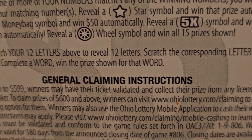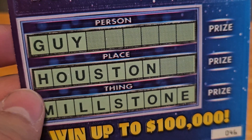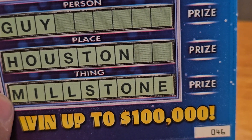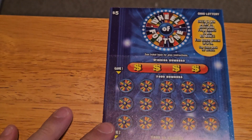Get the wheel and win all 15 — okay, that's game one. Game two: our letters must match the letters down here to win the prize accordingly across from that word. You can win up to a hundred thousand dollars.